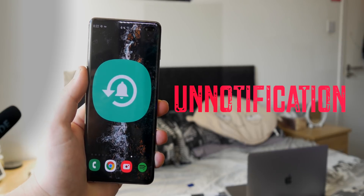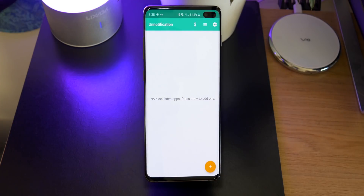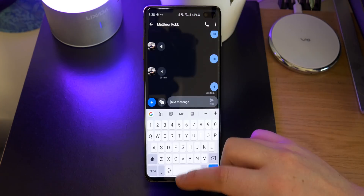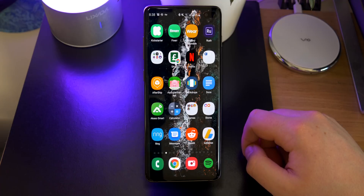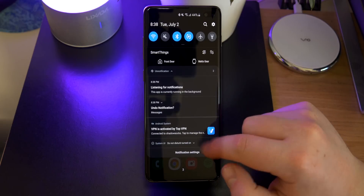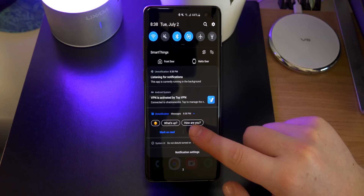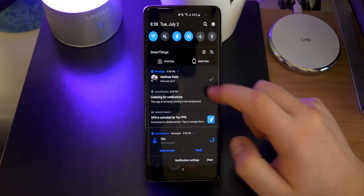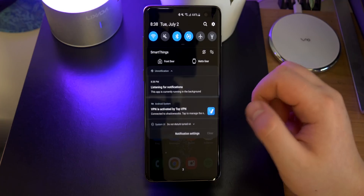The next app up is Unnotification. This is really handy — it basically brings back notifications you accidentally swipe away. It has a mode where you can whitelist things so certain apps won't come up, but basically if you get a notification and swipe it, it's going to pop up with another notification and you can click on that to bring the old one back. I'm only demoing it on the text message app but it actually works on YouTube notifications, Gmail, pretty much any notification including your Google Play update ones — absolutely everything.